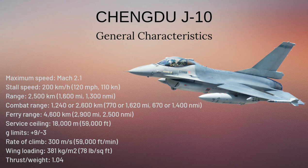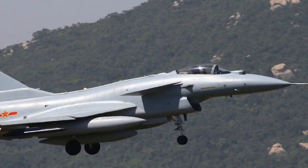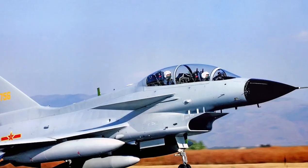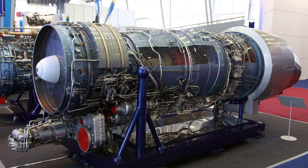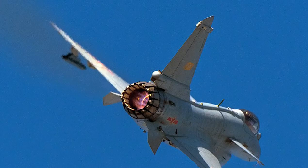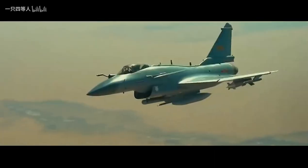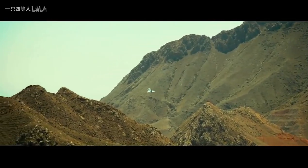The Chengdu J-10 fighter jet has a length of 16.3 meters, a wingspan of 9.8 meters, and a height of 5.7 meters. The curb weight of this aircraft is 9,750 kg and maximum takeoff weight is 21,000 kg. J-10 aircraft are single-seat only; the training versions are double-seated. Thanks to its single engine, the J-10 reaches a speed of 2,305 kilometers per hour. The combat radius is 900 kilometers, maximum range is 3,200 kilometers, and it can reach a maximum altitude of 17,000 meters.